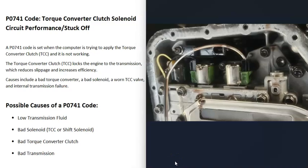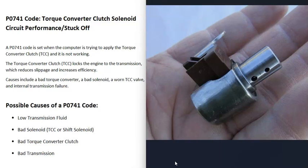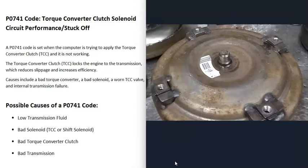You can go and test these solenoids to be sure they're working correctly. There are different ways to test them — for example, using a multimeter — and there are good YouTube videos on that. If the solenoids check out and the transmission fluid looks good, the next thing to look at is a bad torque converter, which may simply need to be replaced.